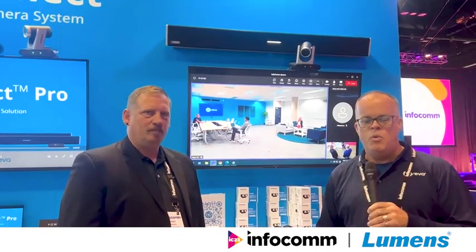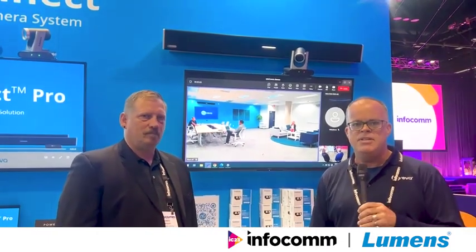They're talking behind me so you can see some of the camera switching happening. It's a one-minute demo to give you an idea of what the experience would be like if you did this in your own environment.